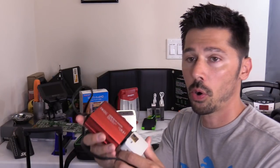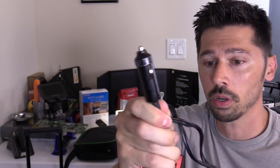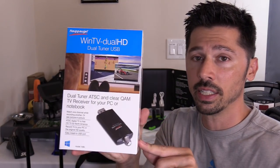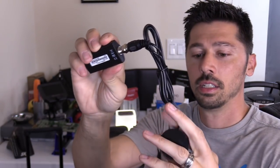I also have this power inverter for my car in case we have to leave — I plug it into the cigarette lighter port and keep my laptop charged. Another great thing to have besides a hand radio is a digital tuner for your laptop. You plug it into your laptop and you can watch off-air channels for free — it converts digital off-air channels to your computer and includes a miniature antenna. You can watch free off-air HD channels on your laptop without any internet.